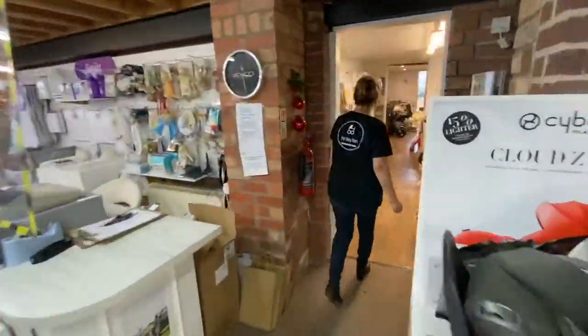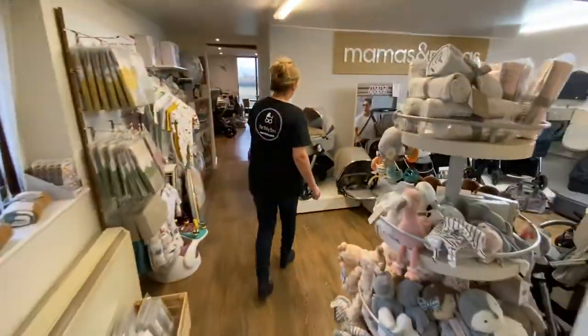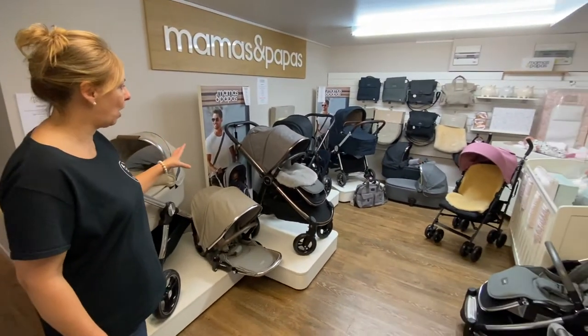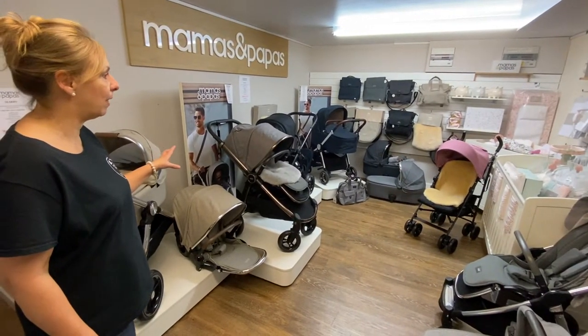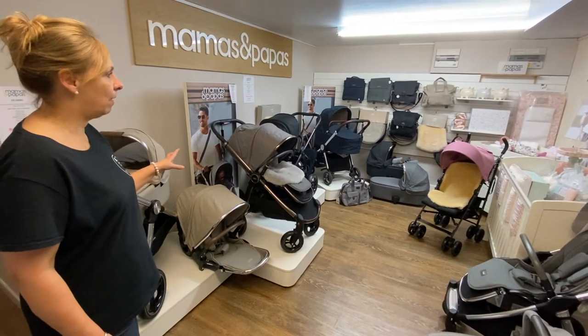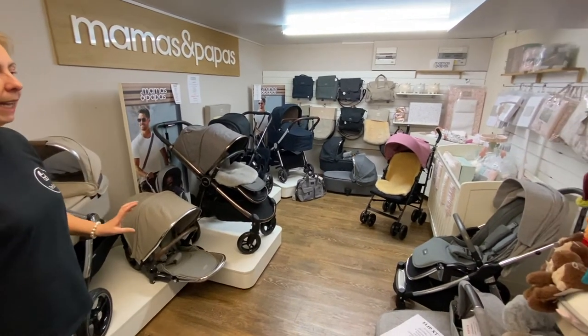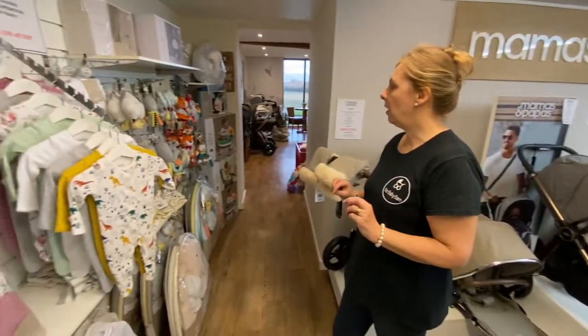We have also a Mamas and Papas section, with the Acara and Strada. We've got the new Acaras coming out this month — they will be with us very, very soon. Lovely new colourways, a bit of furniture, bedding, and a little bit of clothing.